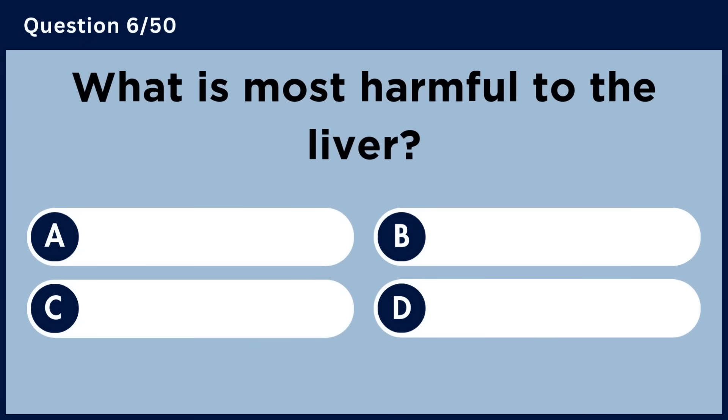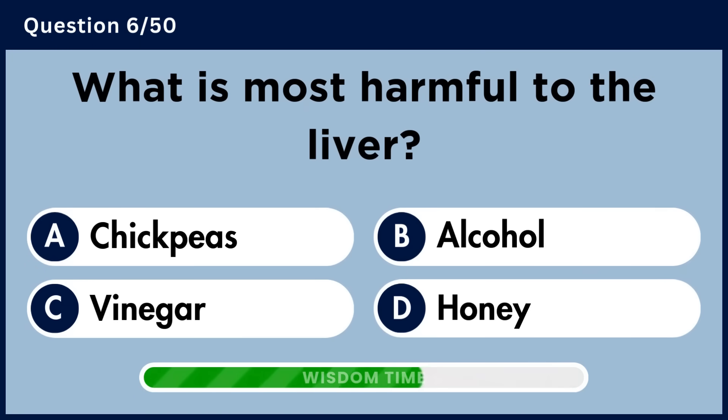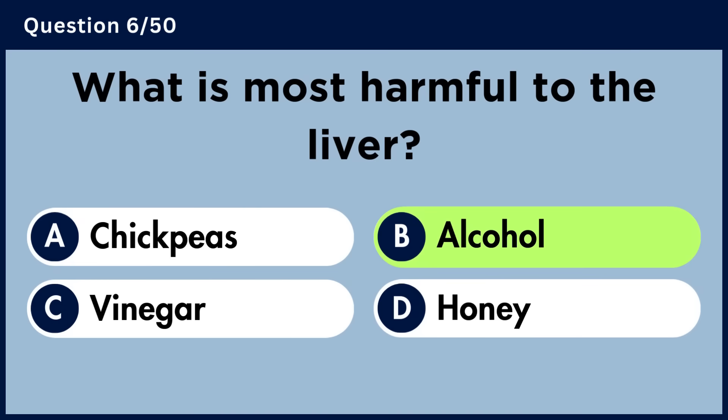What is most harmful to the liver? Answer B. Alcohol.